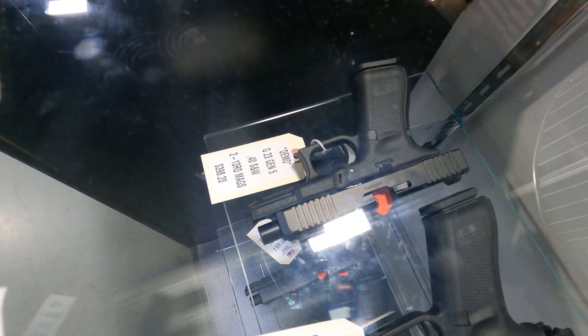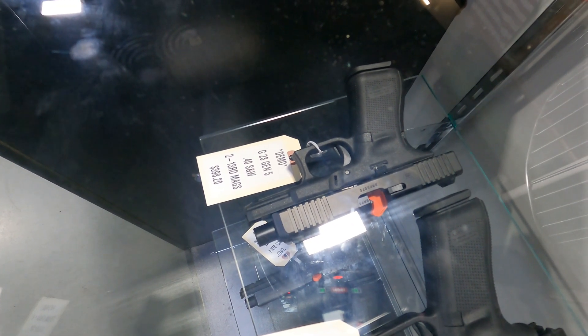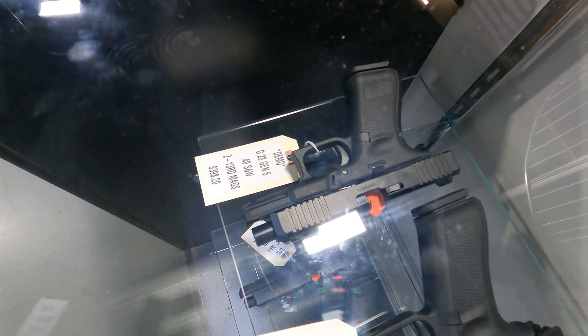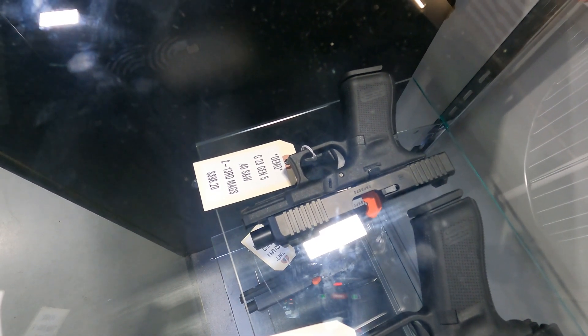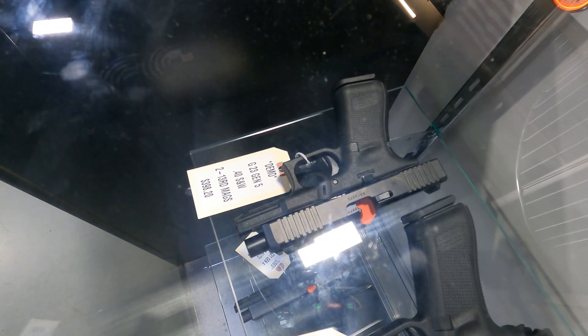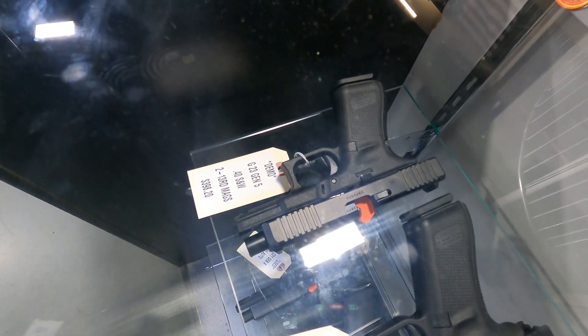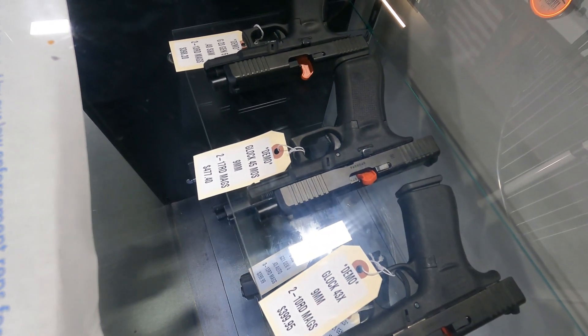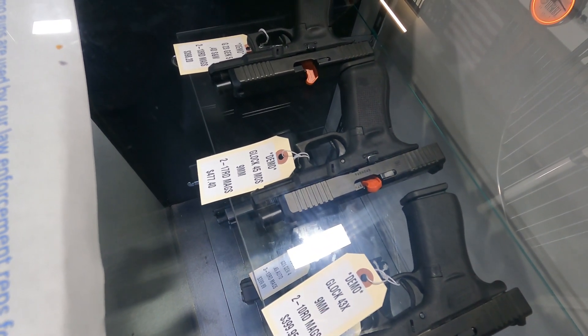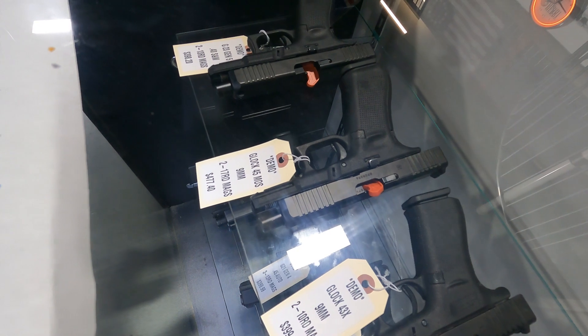Some demo guns that we have — these guns were used for law enforcement demonstrations when we go to do sales through our LE department. Got a Glock Model 23 Gen 5 for $398.20, comes with two 13-round mags. Got a Glock Model 45 MOS, comes with two 17-round mags, $477.